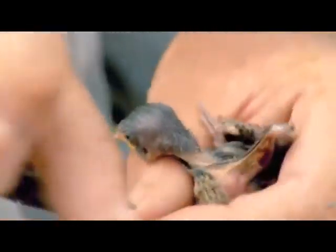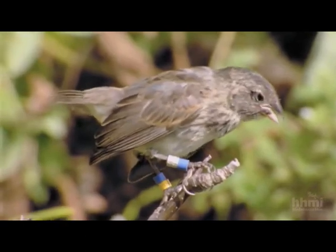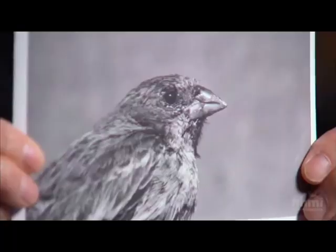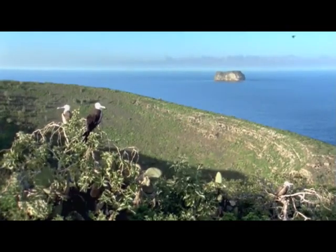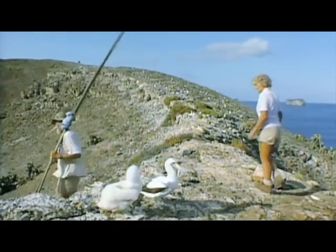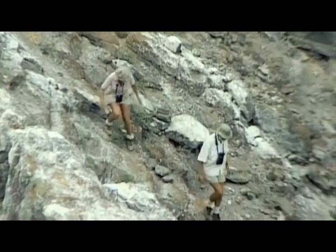Year after year they returned, at times tracking over 1,000 finches. For each bird they knew how many times it bred, which years it bred, how many mates it had, how many offspring it produced, and how many of those offspring themselves survived long enough to breed. Over the first four years, little seemed to change. Then in 1977 a terrible drought began — virtually no rain fell for the next 18 months. The vegetation practically disappeared, apart from a few trees without leaves and the cactus bushes.